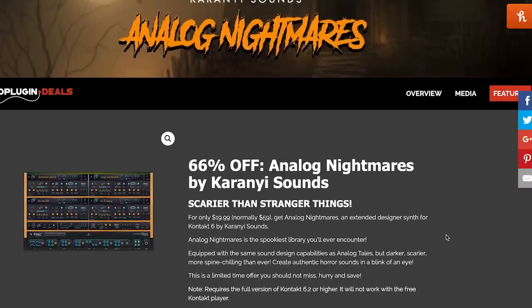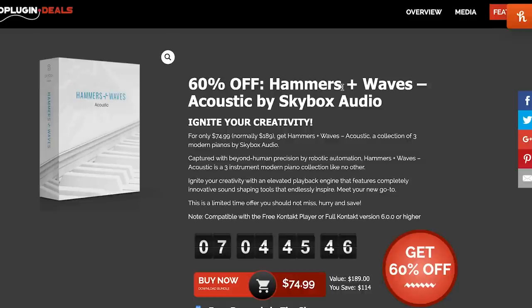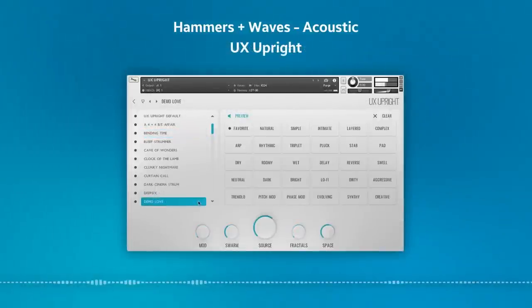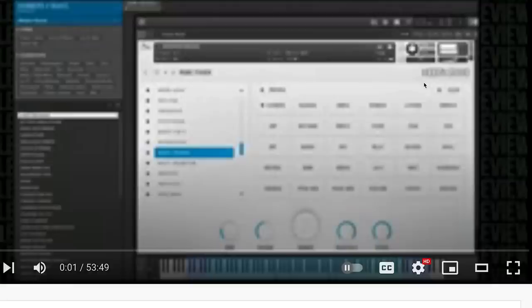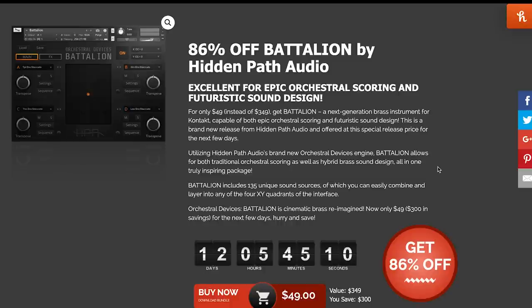Over at Audio Plugin Deals, Karanyi Sounds Analog Nightmares is available for $19.99 — and this probably should have gone into the Halloween highlights, don't you think? Latest announcements: there's a ton of new deals at Audio Plugin Deals, including you don't want to miss Hammers and Waves Acoustics by Skybox Audio, now just $74, normally $189 for the next week. The Ambition Bundle by Sound Yeti is 52% off, now $109 for both this cinematic Kontakt player instrument and some expansion. Battalion by Hidden Path Audio is on sale now, 86% off — you can pick this one up now for $49, normally sells for $349.